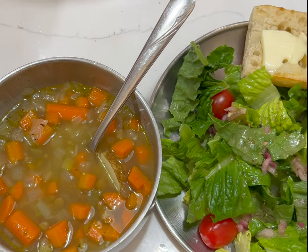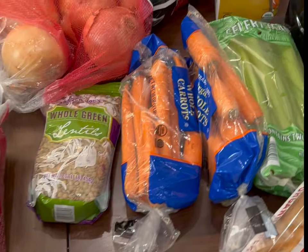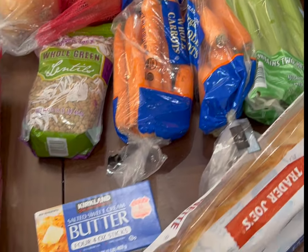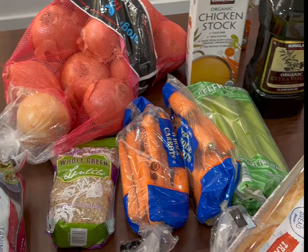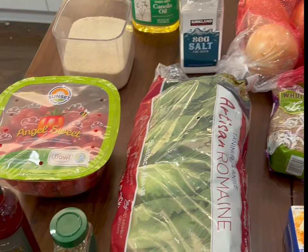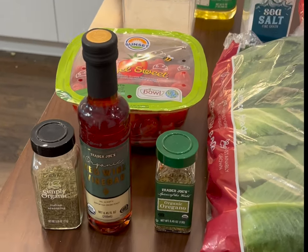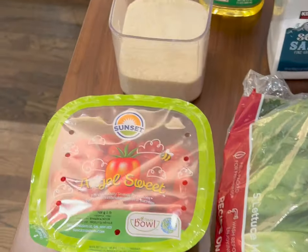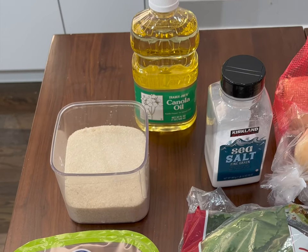Monday night we are having lentil soup — that's tonight. We have carrots, celery, bread, butter, olive oil, chicken stock, onions, and salt. We also like to have a salad with that, and these are the things we put in the salad dressing. We have tomatoes on our salad and we put sugar, canola oil in the salad dressing too.